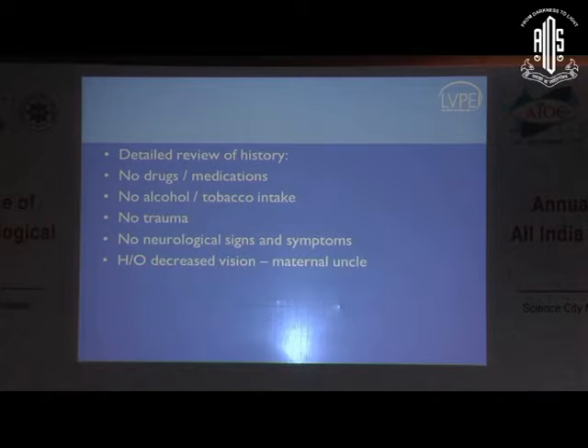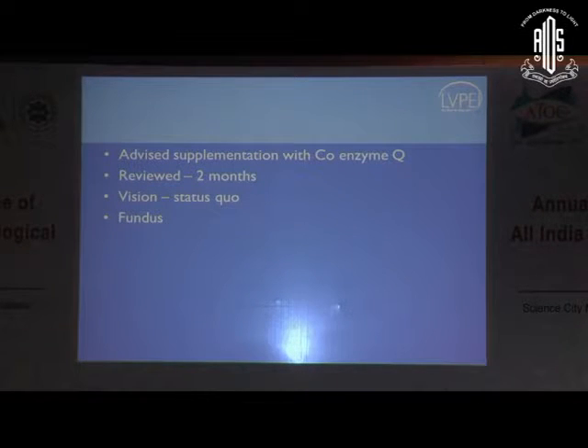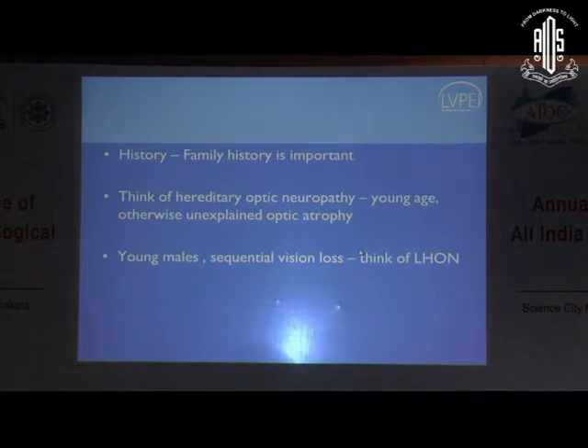We went over in detail about drugs, medications, alcohol — absolutely nothing. This time he clarified it was a maternal uncle — his mother's brother — who had decreased vision. That sort of rang a bell. We went ahead and did testing for LHON, and he was positive for the 11778 mutation. It is extremely important to ask for history on the maternal side — the mother's father, the mother's brother. It's usually a male because it's mitochondrial. We advised supplementation with coenzyme Q. Reviewed two months later, vision was status quo, but the fundus at this visit started showing very obvious pallor. Family history is important — think of hereditary optic neuropathy in otherwise unexplained cases. Young males with sequential vision loss, keep LHON as a differential.